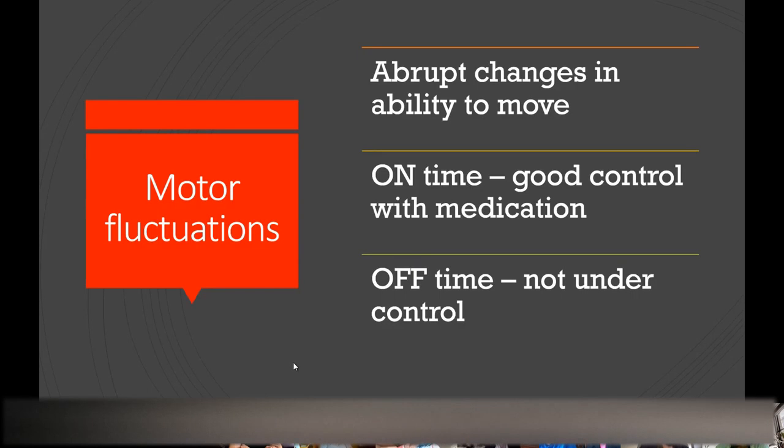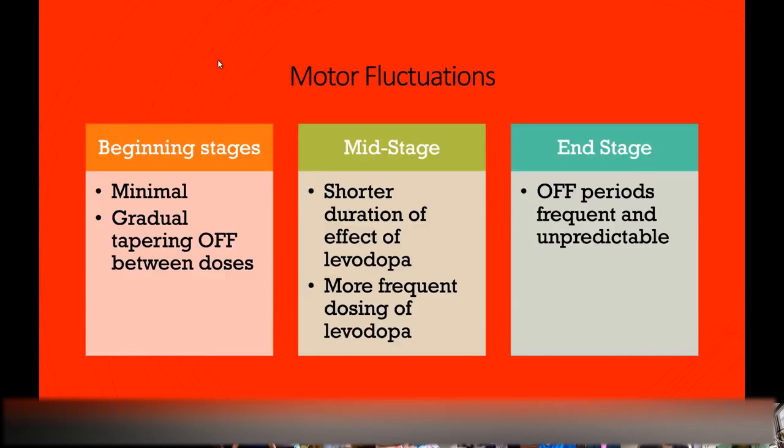Patients also start to get motor fluctuations — an abrupt change in their ability to move. When you're 'on' with your medication, you have good control of the slowness and stiffness. Then sometimes people will just turn 'off' where they have no control. In the beginning stages, you don't really notice those off stages too much. They occur very gradually, and if they do occur, you can take meds and recover pretty quickly.